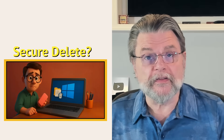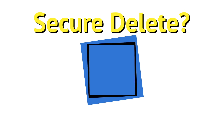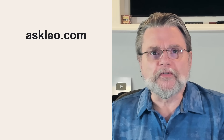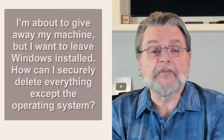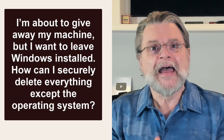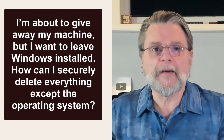Can I securely delete everything except the operating system? Hi everyone, Leo Notenboom here for askleo.com. Here's a question I get from time to time: I'm about to give away my machine, but I want to leave Windows installed. How can I securely delete everything except the operating system?